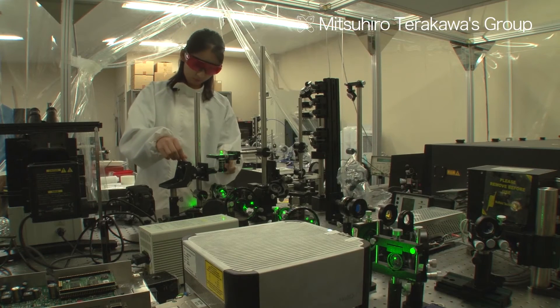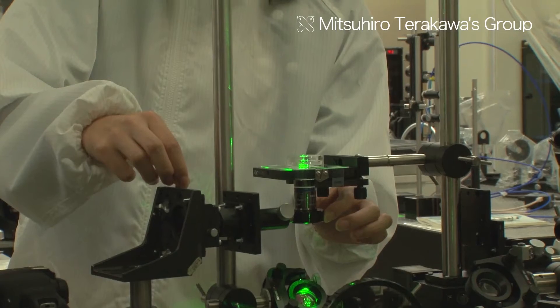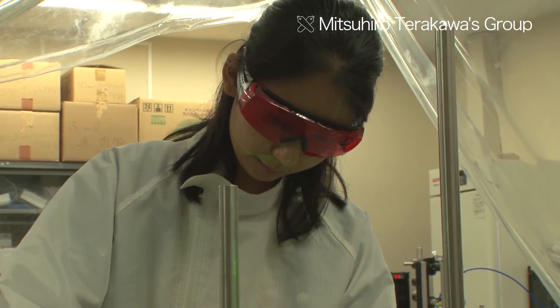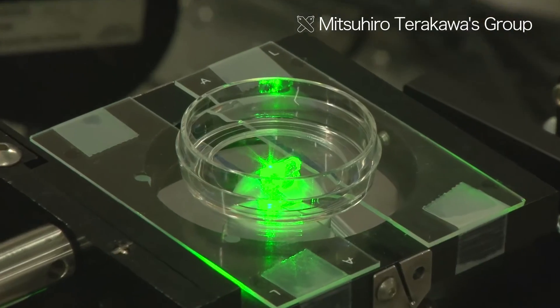In addition, it has been proven through experiments that a femtosecond laser can be applied to create metallic structures in the interior of a hydrogel.